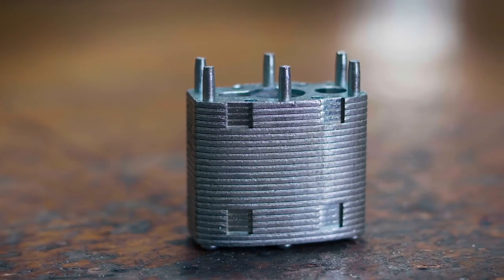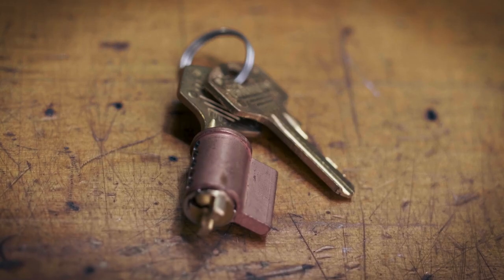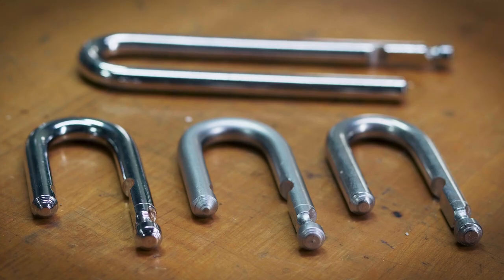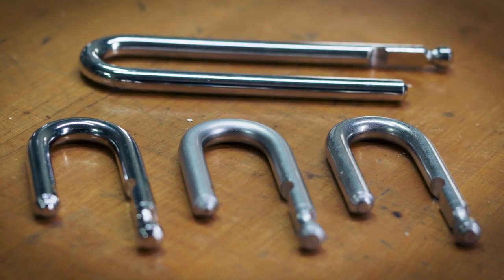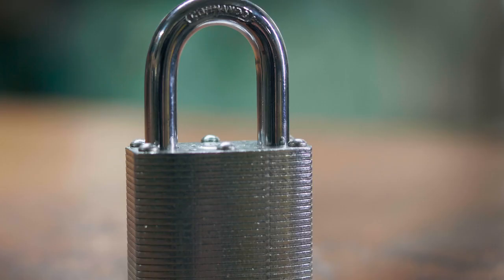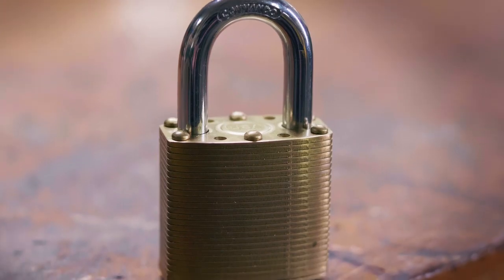Right out of the gate you have a really secure and durable lock body. We've engineered into that lock body anti-pick technologies in the cylinder and used boron alloy shackles, which are very tough to cut. And then we coat it with an automotive grade plating process, which makes them incredibly weather resistant.